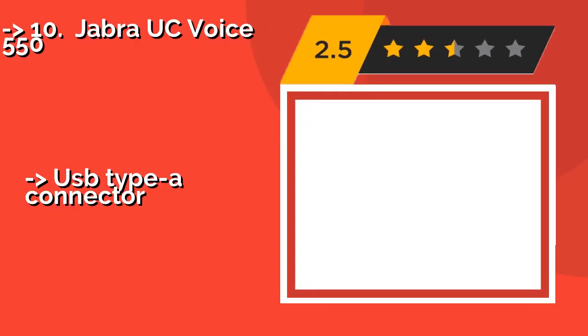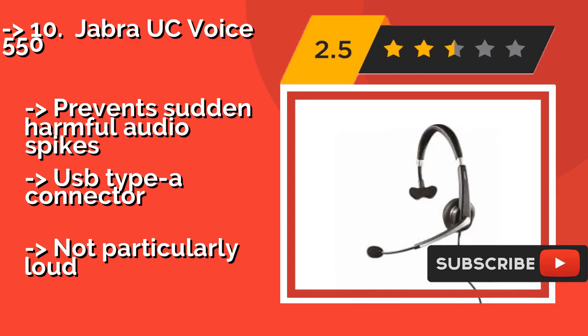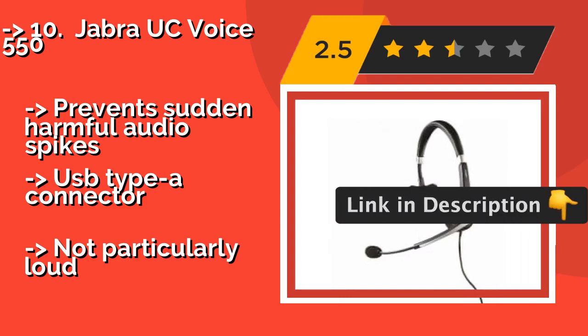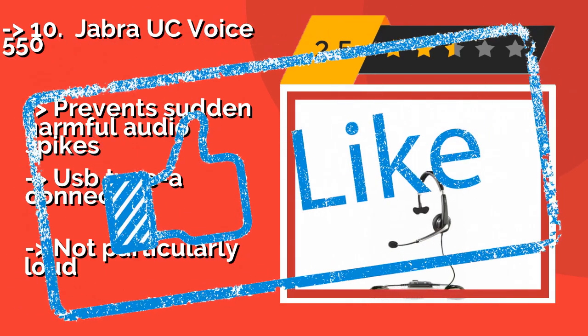The single-sided Jabra UC Voice 550, approximately $57, is a good choice for busy work environments where you still need to pay attention to your surroundings. The last couple of inches of its boom are flexible, allowing for optimal positioning. It prevents sudden harmful audio spikes. It features a USB Type-A connector, but is not particularly loud. Check the link in the description to buy this product from Amazon.